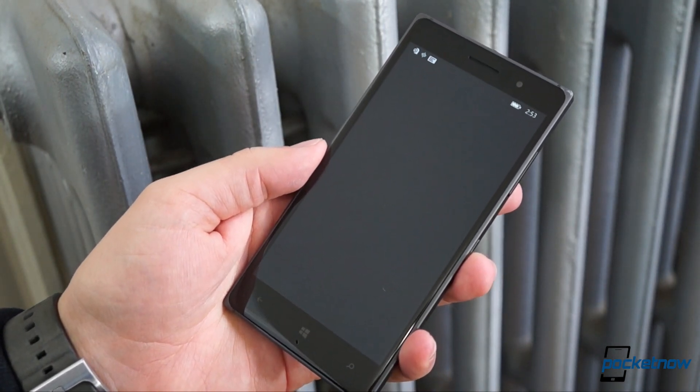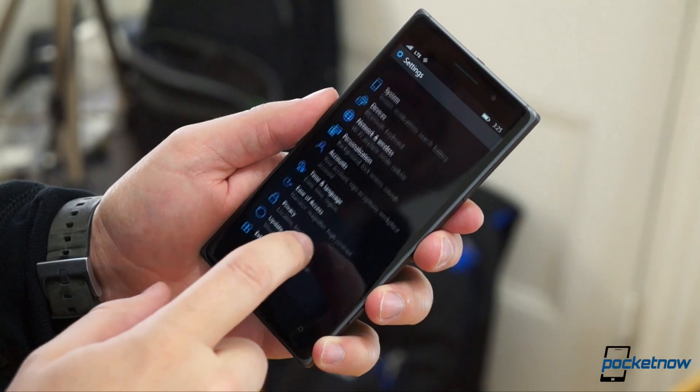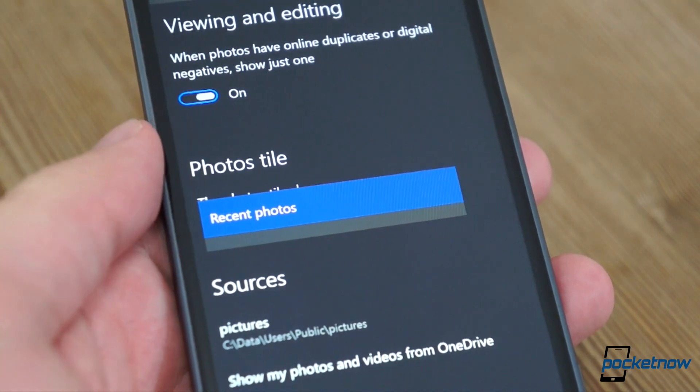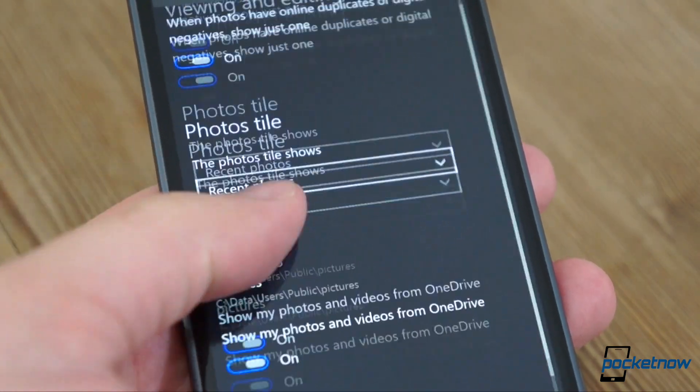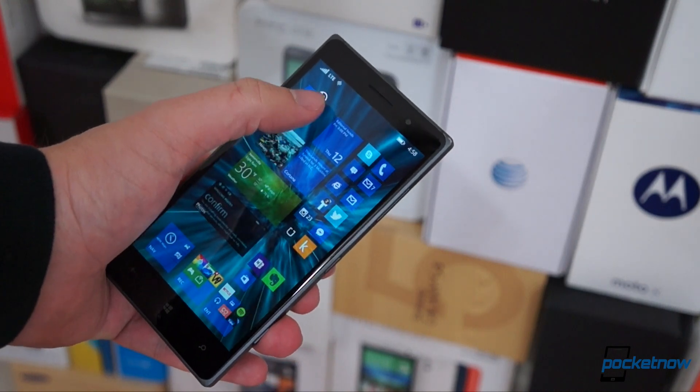But there are also big aesthetic inconsistencies. That settings screen has little in common with the older UI elements, just like the new Photo Hub menu has little in common with anything else on the phone. Different apps appear to be optimized for different screen resolutions.